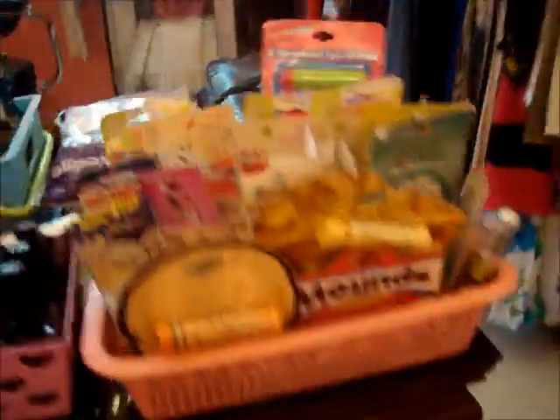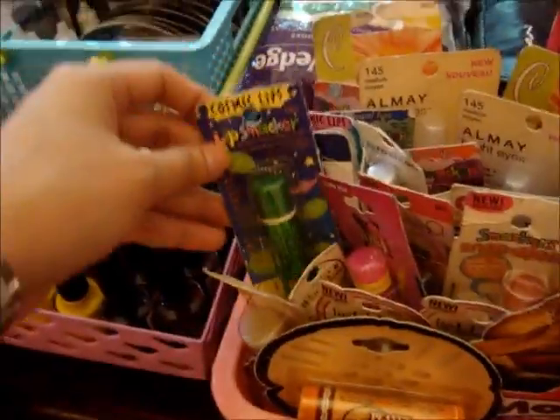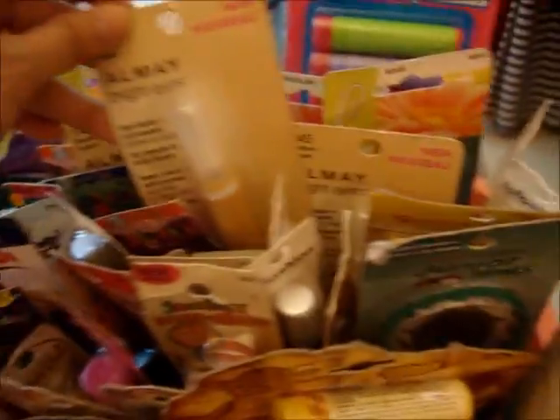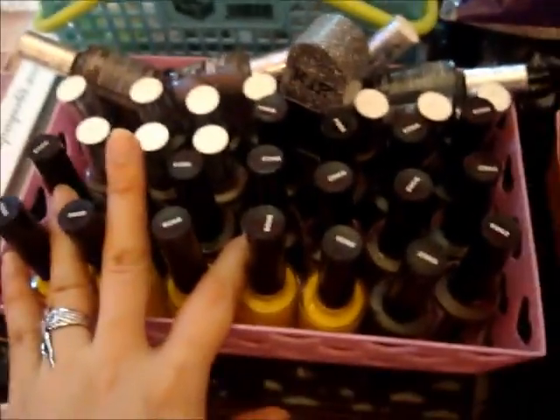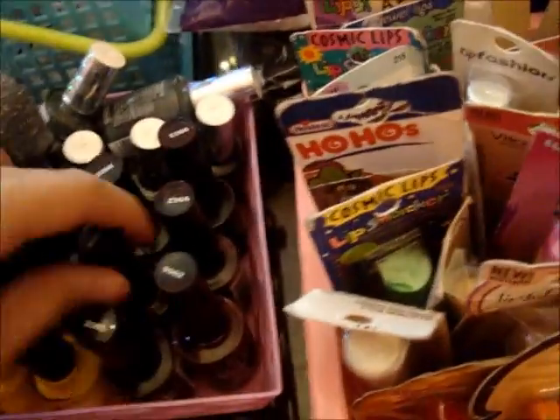Over here are mga lip balms din — mga 90 pesos, 60 pesos. We have Smackers, Almay Concealer, Kaboodles. Over here is a nail polish from Wet n' Wild or Fantasy Makers — maybe 3, 4 for 100 na rin. Majority mga black — ganda color! Yellow, red.